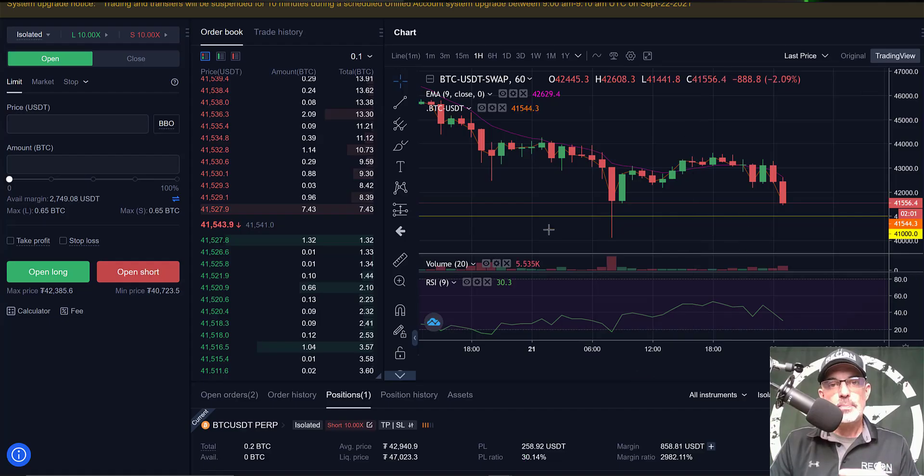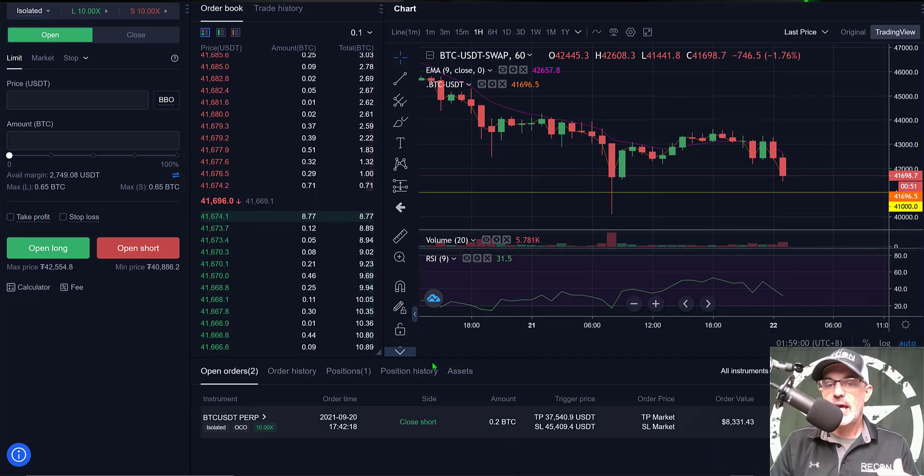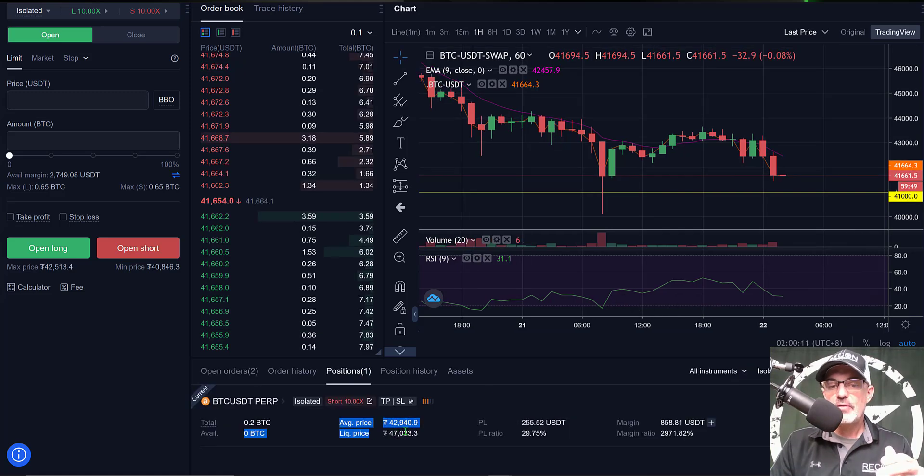Jumping back over to OKX, we can see the price is continuing to grind its way down — I'm currently up just over 30 percent. Looking at my open orders, I have a stop order that will close the short side if the take profit level hits around $37,540. This is set in case I'm not available at the computer to manually close the position. My stop loss is at $45,409, and the liquidation price for this particular position is right at around $47,000.